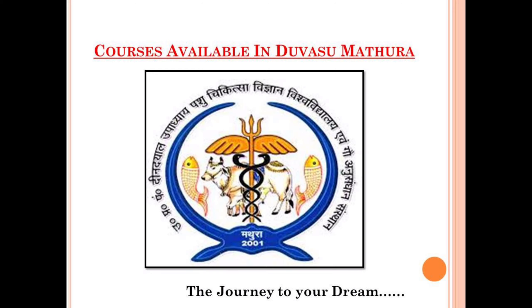As you already know, Duvasu is the Uttar Pradesh Pandit Deen Dayal Upadhyay Pashu Chikitsa Vigyan Vishwavidyalaya evam Gau Anusandhan Sanstha Mathura. It conducts various entrance exams for different courses including undergraduate programs, PhD programs, PG programs, as well as diploma. In this video, we will get to know about the courses available in Duvasu Mathura and the way to take admission. Watch the video till the end and I hope all your queries will be sorted.